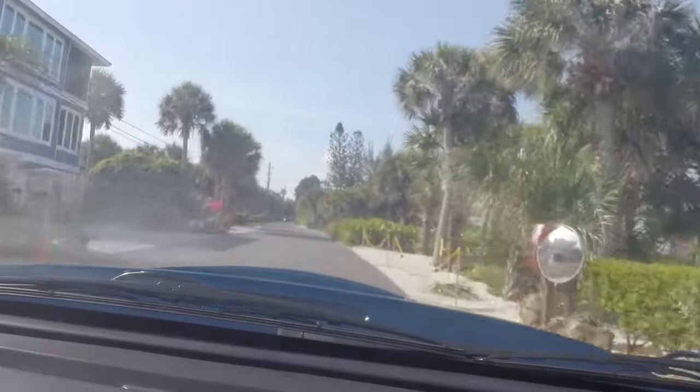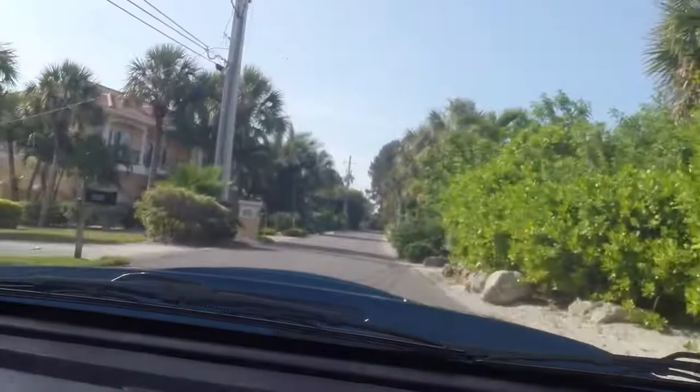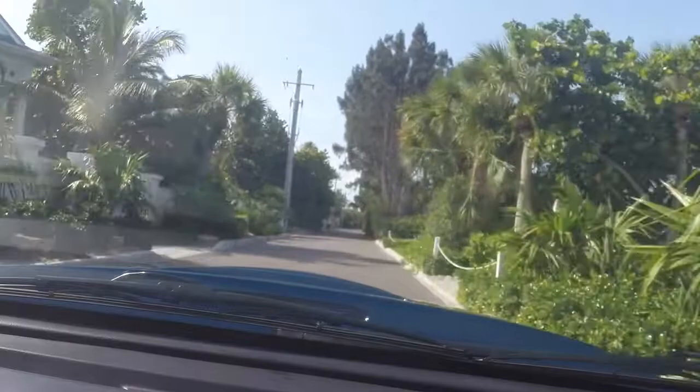People in cars just kind of pop out at you. Motorcycle folks love this road. Even though it's a low-speed road, it's got some good twisties and everything, and they can get their lean game on. They seem to like that.